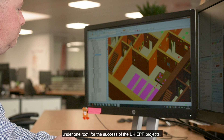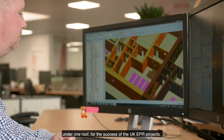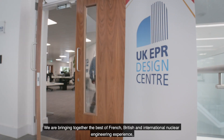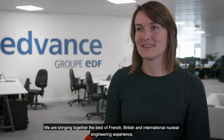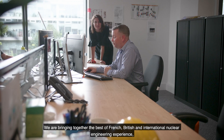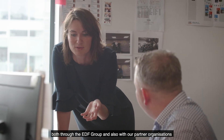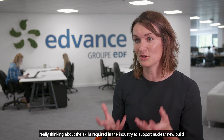The UKEPR Design Centre will be bringing together 700 nuclear designers and engineers under one roof for the success of the UKEPR projects. We are bringing together the best of French, British and international nuclear engineering experience, both through the EDF group but also with our partner organisations, really thinking about the skills required in the industry to support nuclear new build and then longer term nuclear operations.